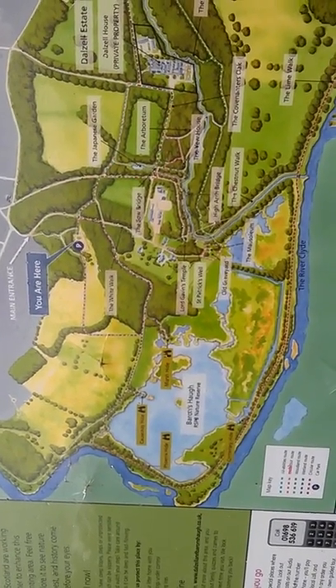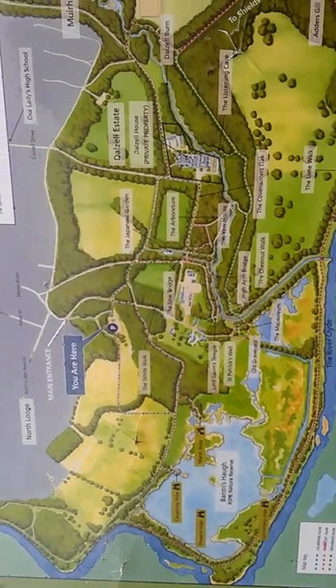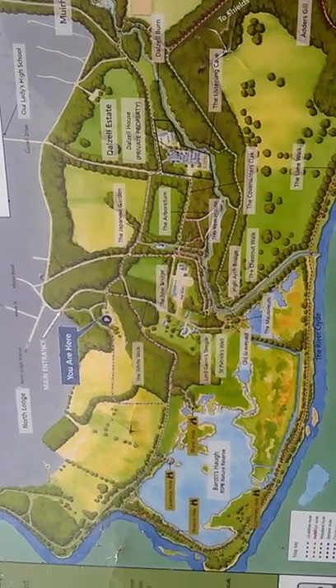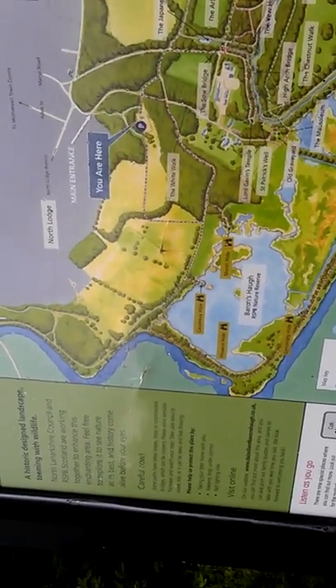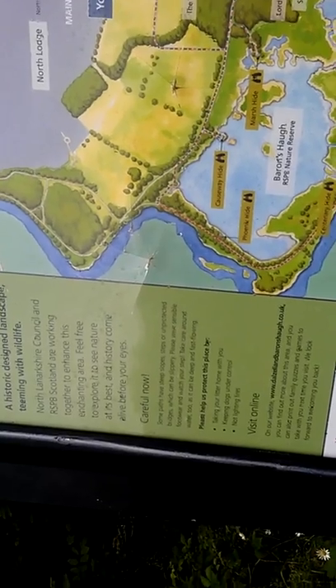There's the Nature Reserve, going down onto the River Clyde. A bit of bump above it there.